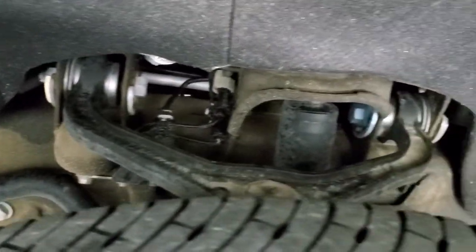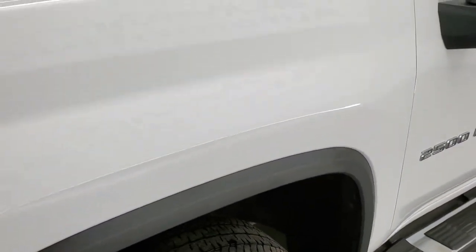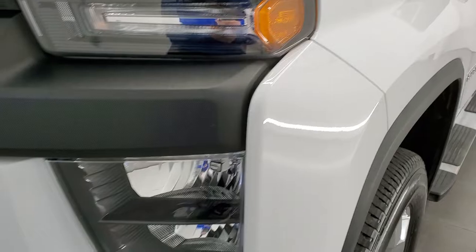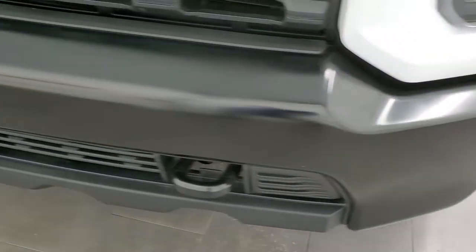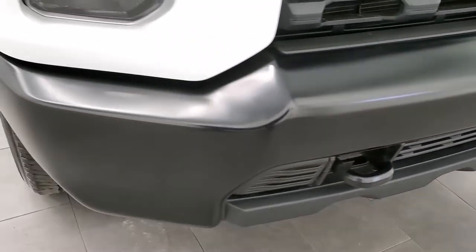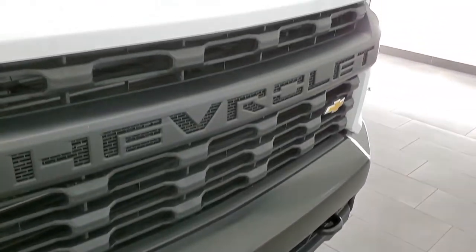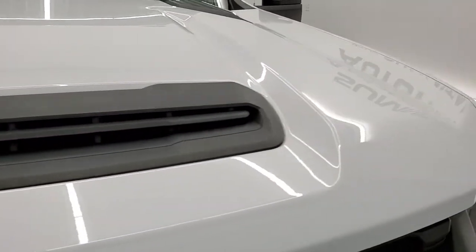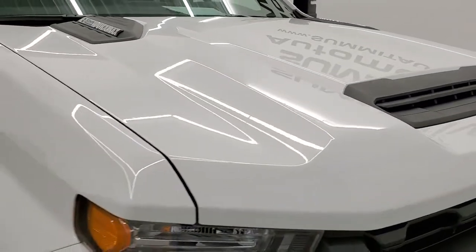Frame and underbody are in really nice shape — just a little bit dusty but didn't see any corrosion. Front fenders are in excellent condition, headlight lenses are nice and clear, comes with the gloss black front bumper. No major dents or dings on that front bumper, and you also get the gloss black tow hooks.